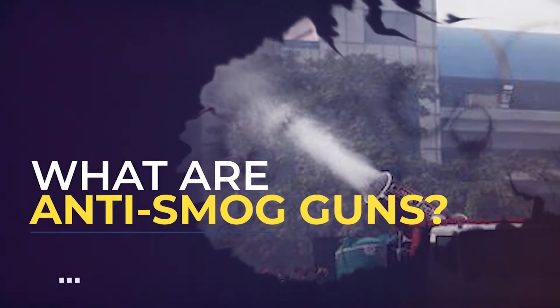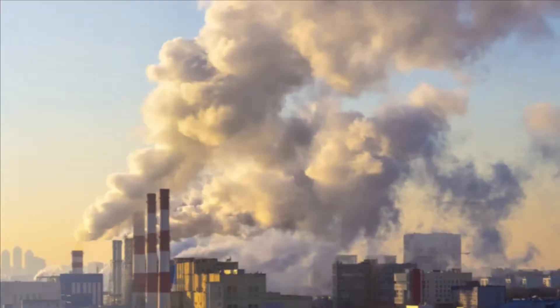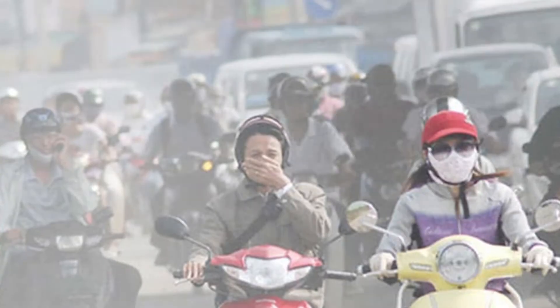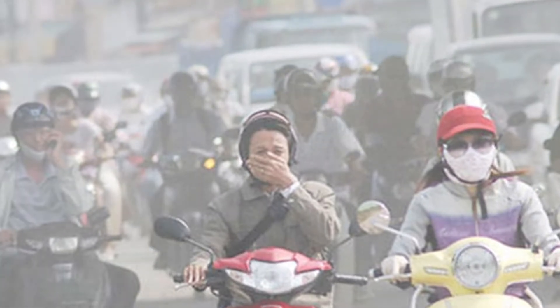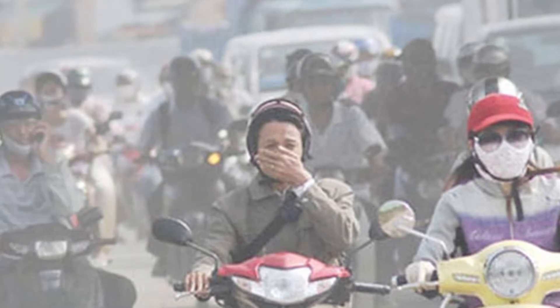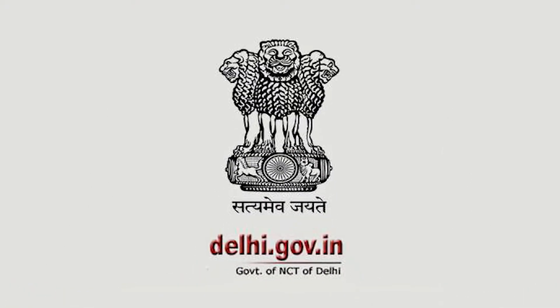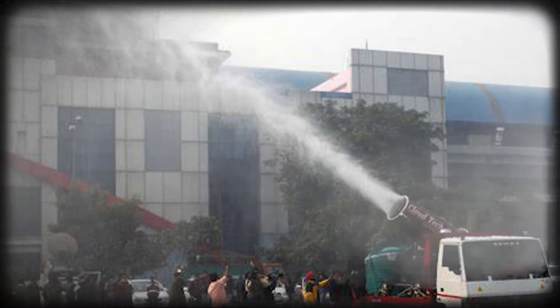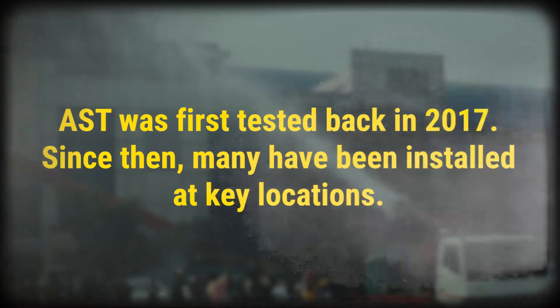What are anti-smog guns? There's a chill in the air, air pollutants are floating, and the pollution may go from bad to worse in the next few weeks. Residents may feel smothered by the ominous smog. The Delhi government is arming itself with more anti-smog guns, or ASGs, to combat pollution. ASGs were first tested back in 2017, and since then many have been installed at key locations.